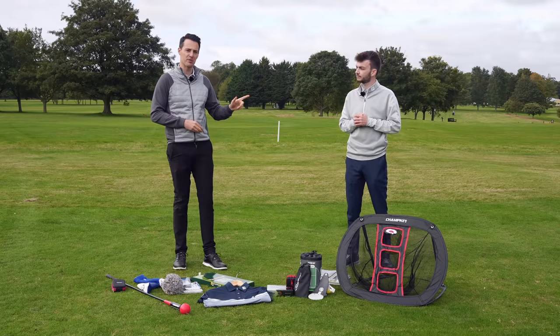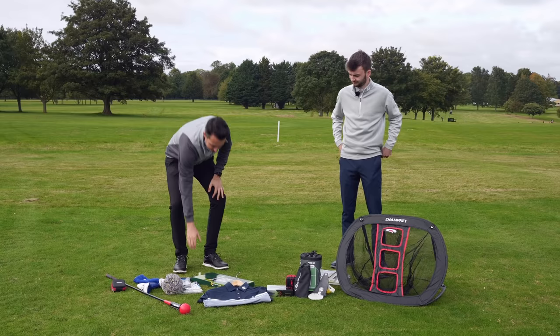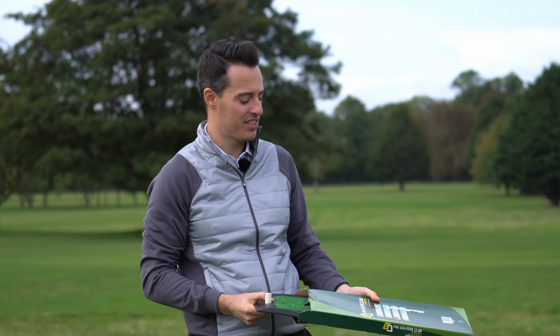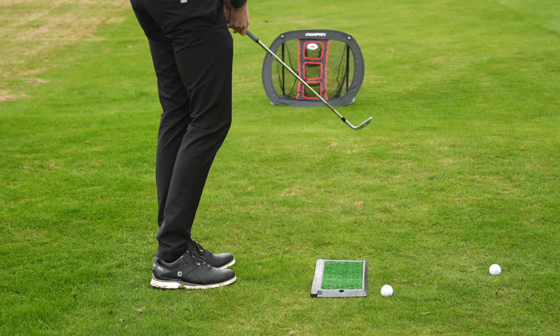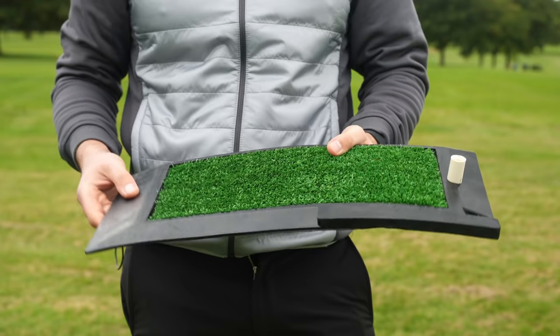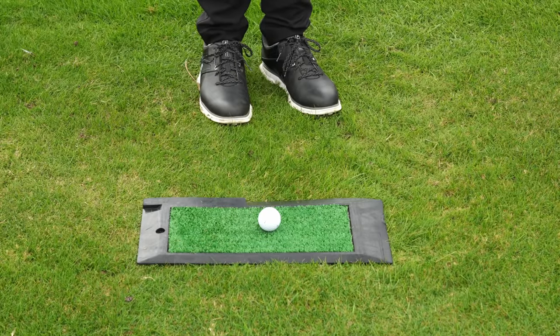My first choice within this category ties in quite nicely with your chipping net — it would complement it. It's the Golfers Club chip and drive mat, costs £14.99. Basically, if you want to practise your chipping but you don't want to take huge divots out of your lawn, this is an excellent option. It's got a nice artificial grass mat which you can chip off. It's quite heavy, which is good — it's not going to move around when you're chipping off it.